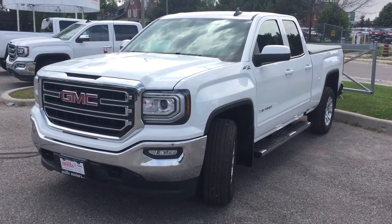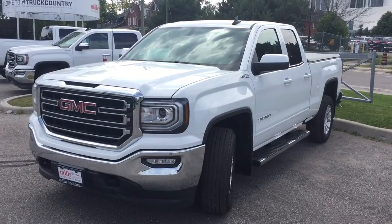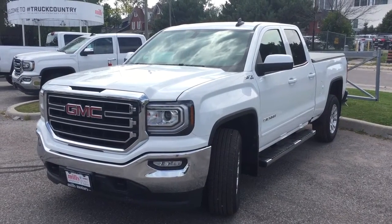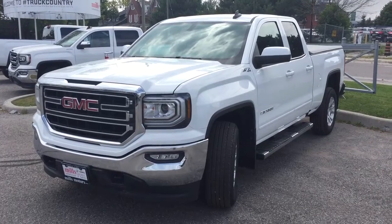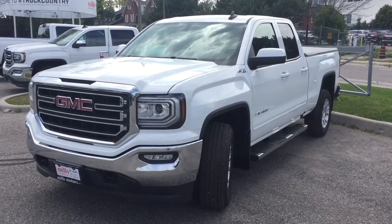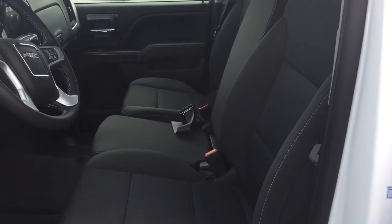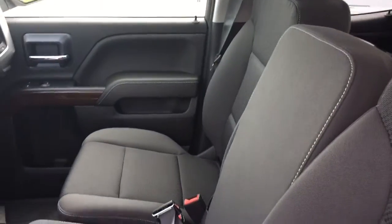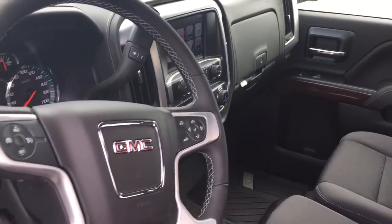It's a beautiful day at Mills Motors, 240 Bond Street East in Oshawa. This is the 2018 GMC Sierra SLE 1500 four-wheel drive double cab in Summit White, with the Ecotec 3 5.3-liter direct-injected V8 engine and six-speed automatic transmission. It's the Kodiak Edition — you've got the Z71 suspension and all-cloth upholstery with a 40/20/40 split bench seat.